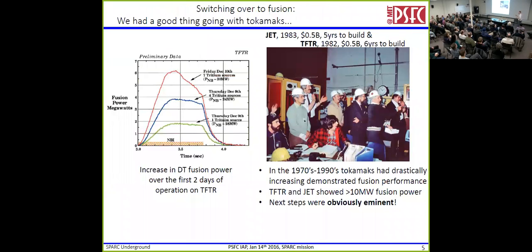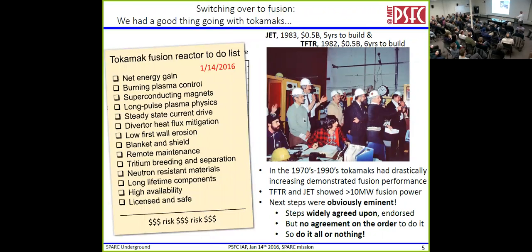That's kind of sad. Where are we in fusion? We had a pretty good thing going with tokamaks. In the 1980s, we built JET and TFTR — the first tokamaks that made significant fusion power using deuterium and tritium. Everyone was very excited: 10 megawatts of fusion power, the next steps were obvious and imminent. But we made lists. There were all these things we had to do, and when we added up these lists it was a lot of money, a lot of risk. The steps were widely agreed upon and endorsed, but there was no agreement on the order to do them — always 'do it all or do nothing.' And we got stuck.